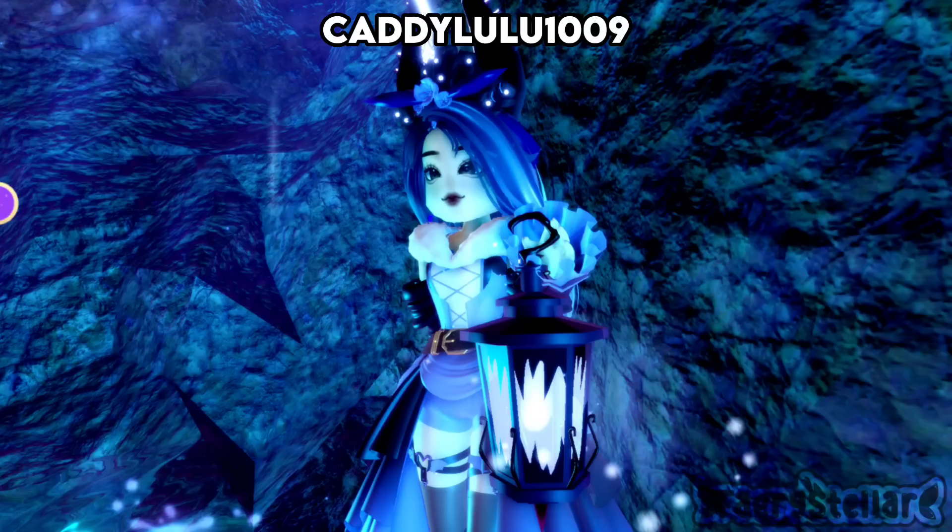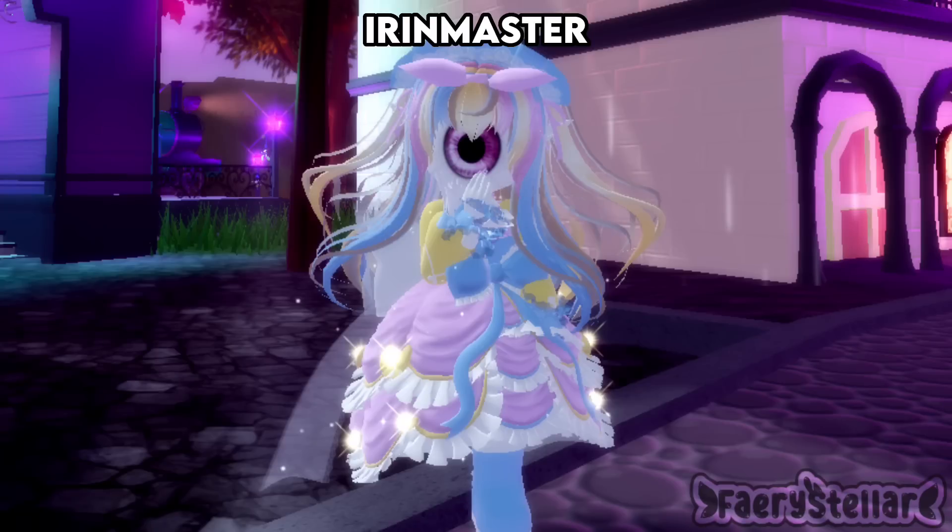This outfit is cute — the yellow is a bit bright though, but other than that it's cute. I rate this outfit a 7.5 out of 10. Also, 9 for the photo shoot.